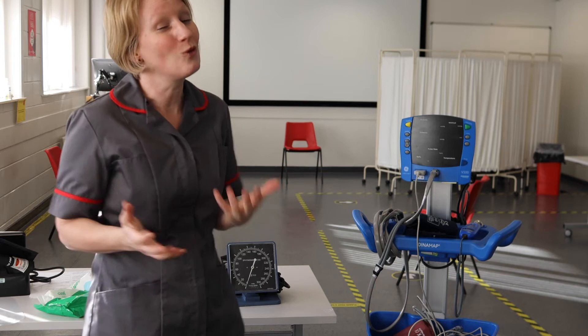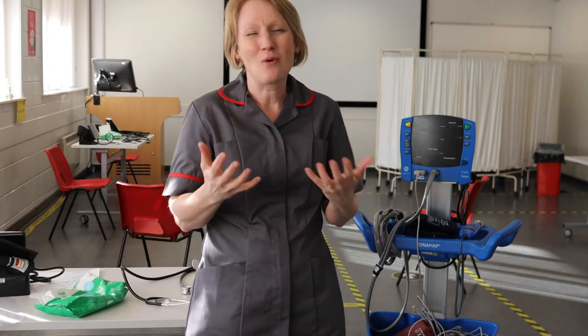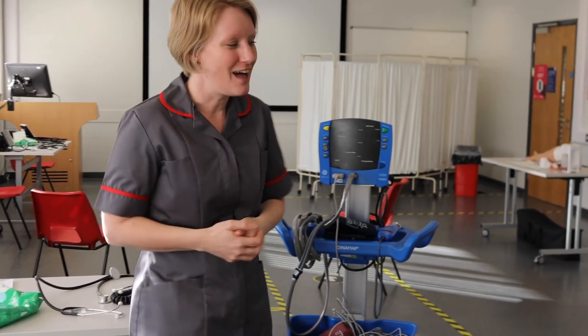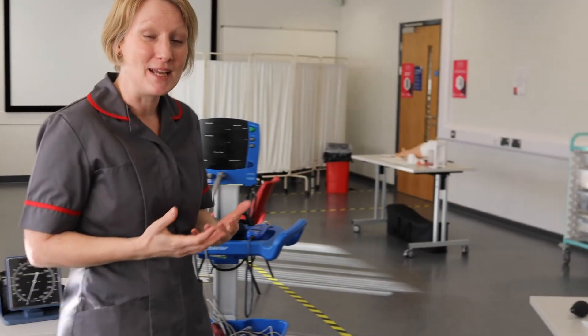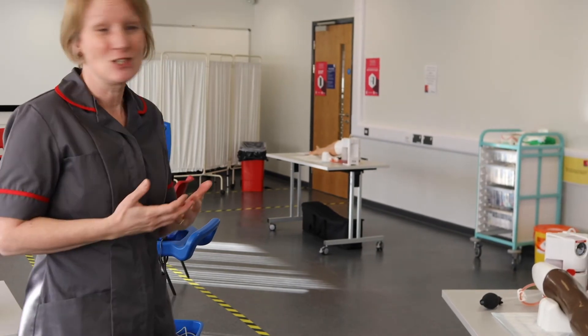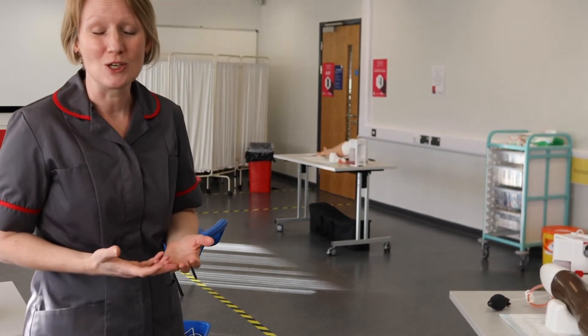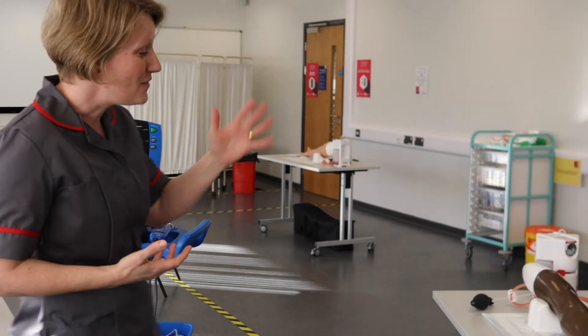One of the things that all nurses feel is quite an exciting skill to learn is venipuncture and cannulation. This is one of the skills included in our curriculum — it's not the most important nursing skill, it's just one of the skills that we do along the way.